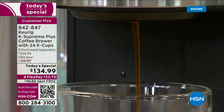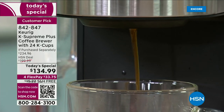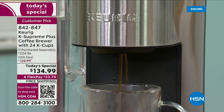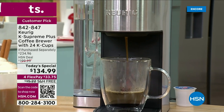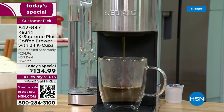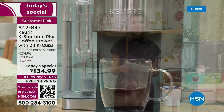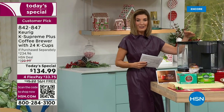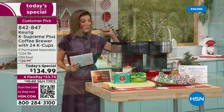Be your own barista — that's our theme tonight. You can have your coffee any way you like: fresh, fast, and flavorful. You're going to get a better aroma and the ultimate brewing experience with the latest single-serve multi-stream technology that Keurig has ever created. Today we are launching a brand new Today's Special, so if you've ever been in the market for a Keurig or want to upgrade, come take a look at our incredible offer.